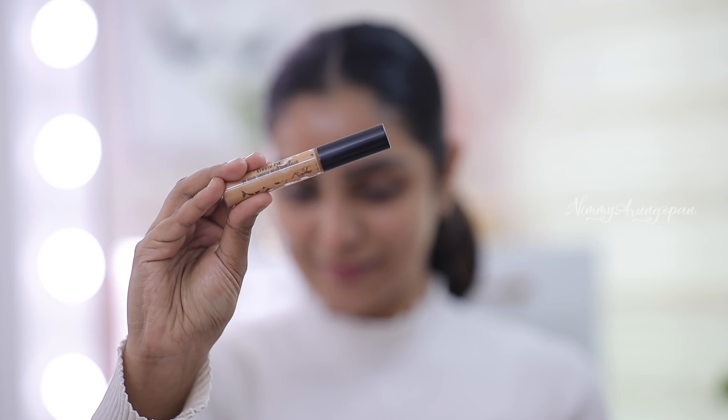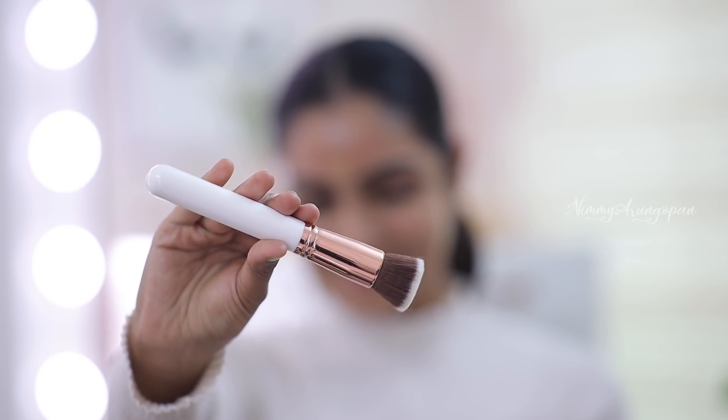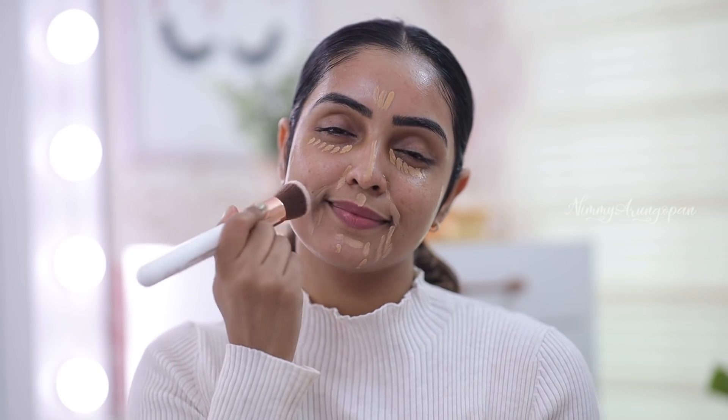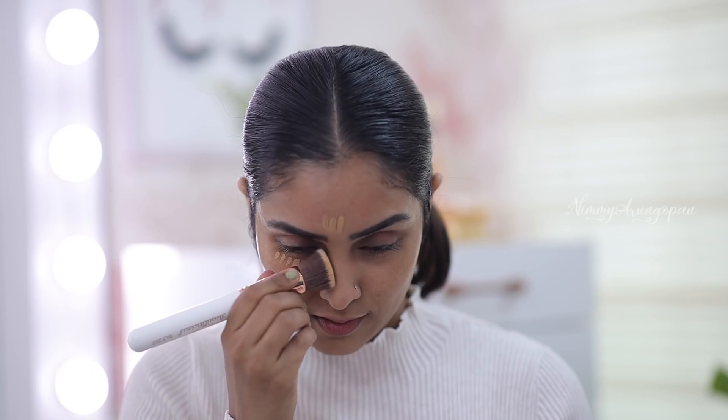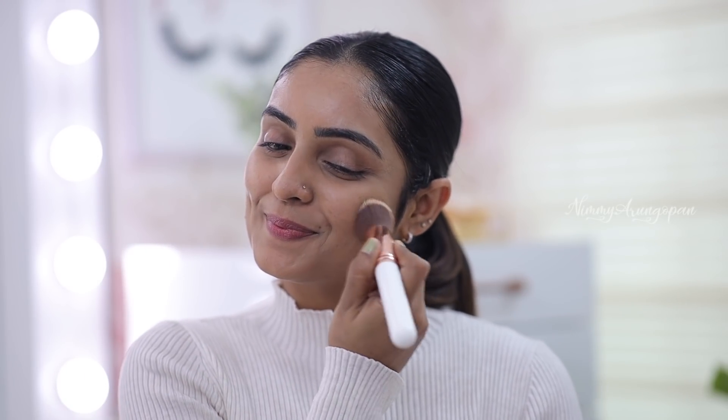Now we will start with the concealer. MAC India Studio Fix 24-Hour Smooth Wear Concealer — I am using it. We will use a brush and blend it. So we have the concealer applied. Actually, concealer is very enough on its own.